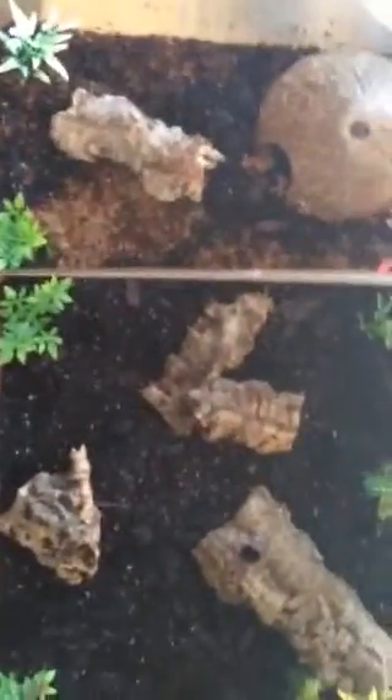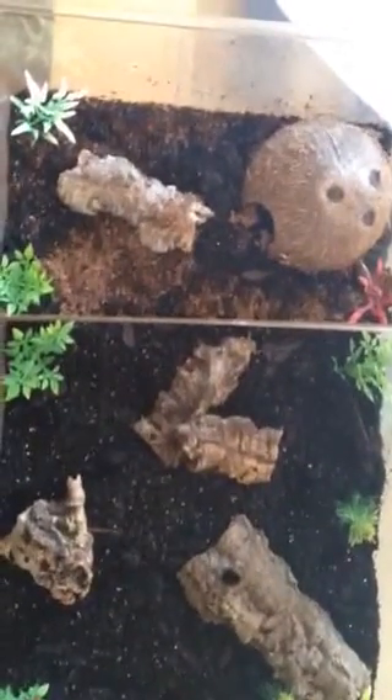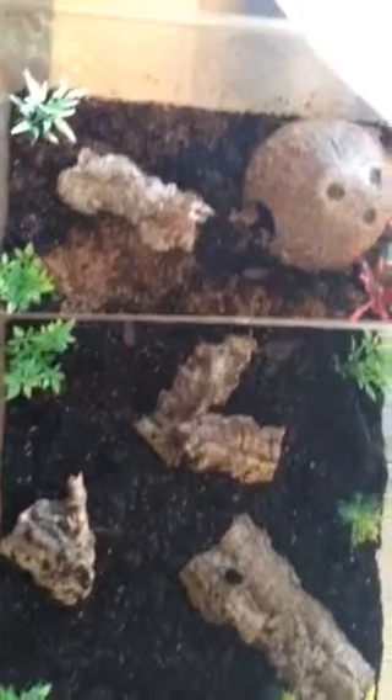For months I had been lusting over this tarantula, and today I went and got her. She is a female flame knee — Mexican flame knee.